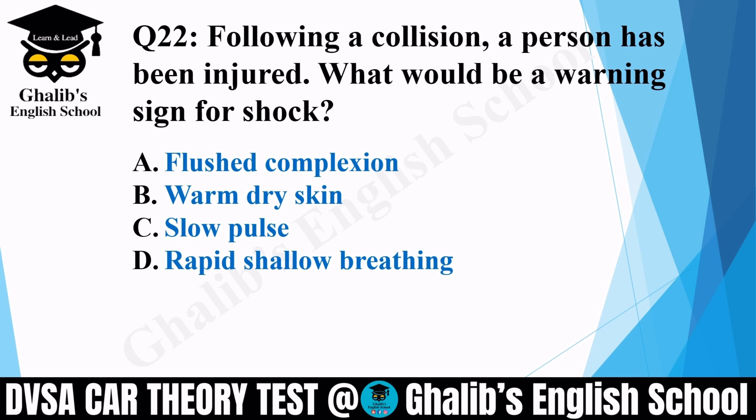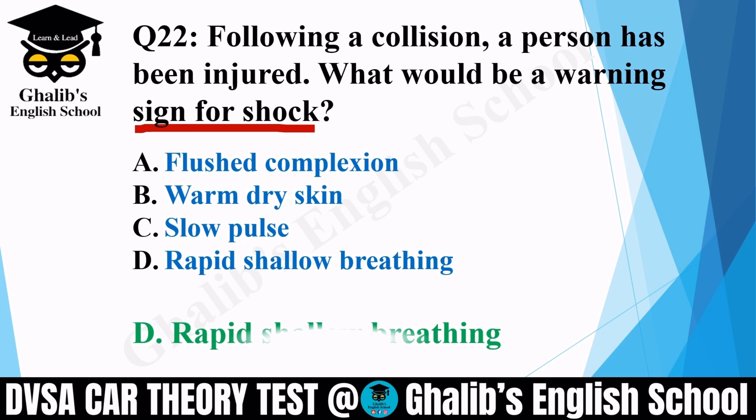Question 22. Following a collision, a person has been injured. What would be a warning sign for shock? Options: flushed complexion; warm dry skin; slow pulse; or rapid shallow breathing. The correct option is D: rapid shallow breathing.